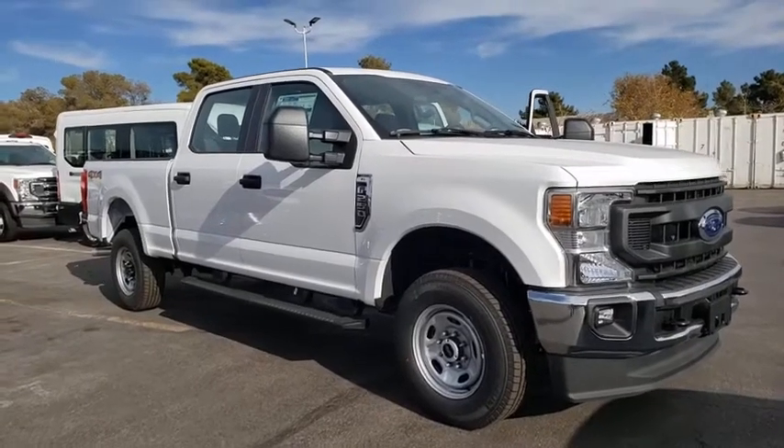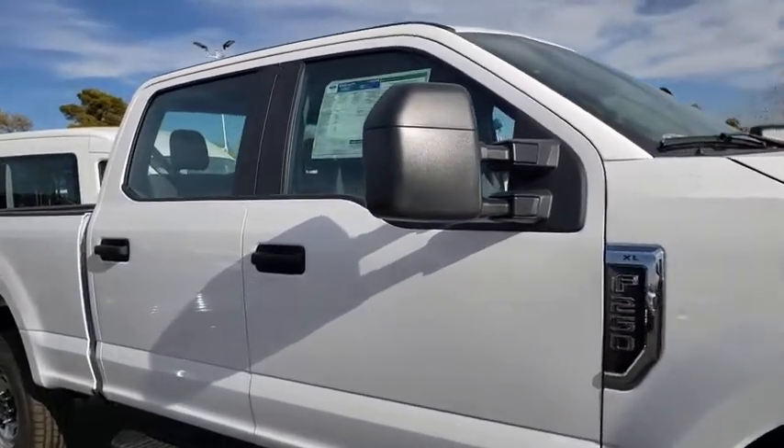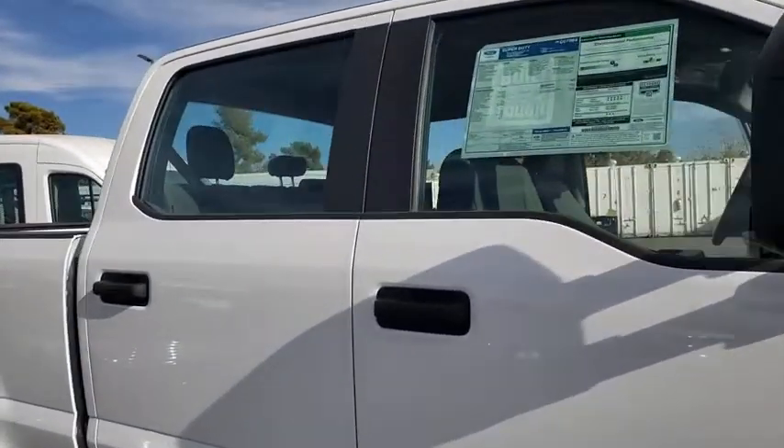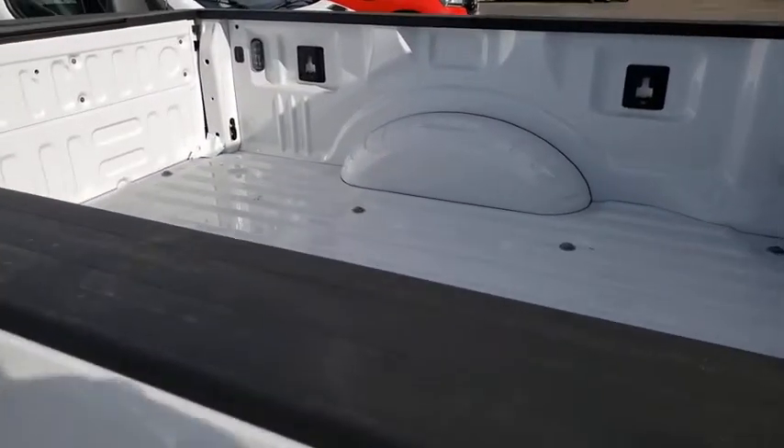Take a ride in the 2021 Ford F-250 Super Duty. Head-to-head fuel efficiency, head-to-head towing, head-to-head torque. Ford F-250 Super Duty.